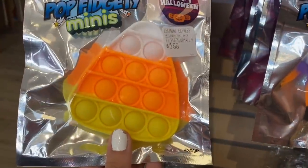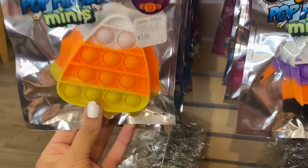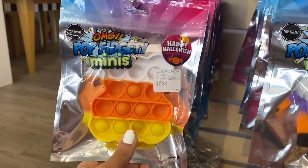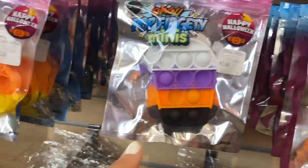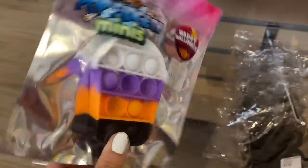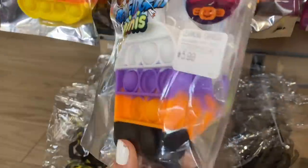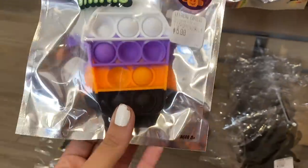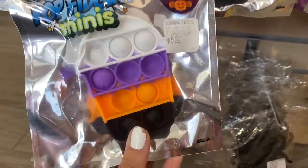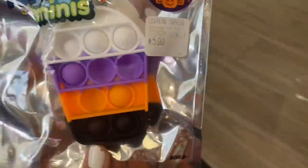Then we have even more mini poppets — are you kidding me right now? We have this candy corn one, it's very vibrant, adding that to the basket. Oh my gosh — it's like a little candy corn bear! I did not expect that. And then there's one that's kind of like a Halloween frappuccino poppet — I'm going to say it's a pumpkin spice latte fidget from Starbucks. Halloween colors, so cute, we're gonna get this as well.